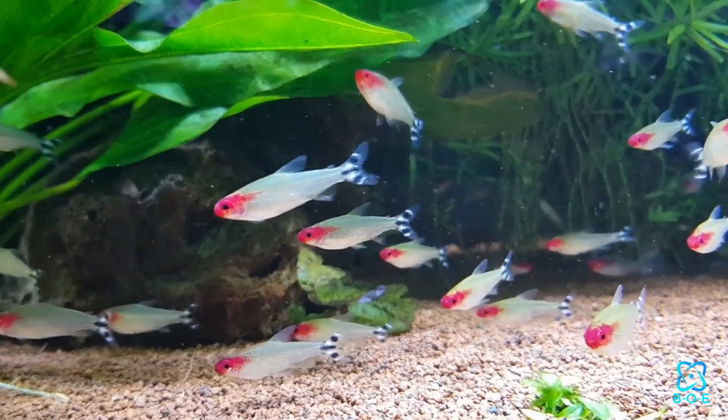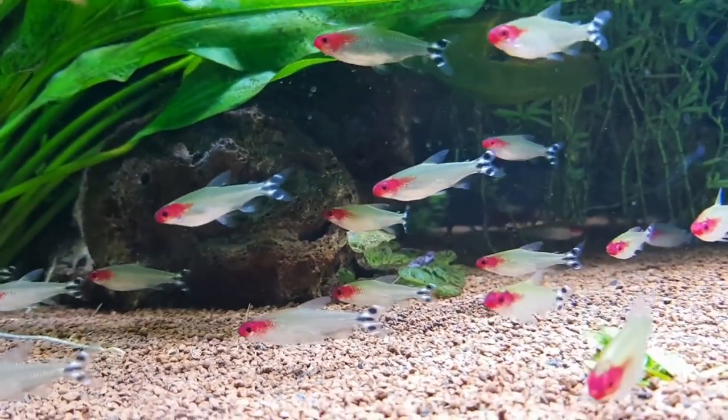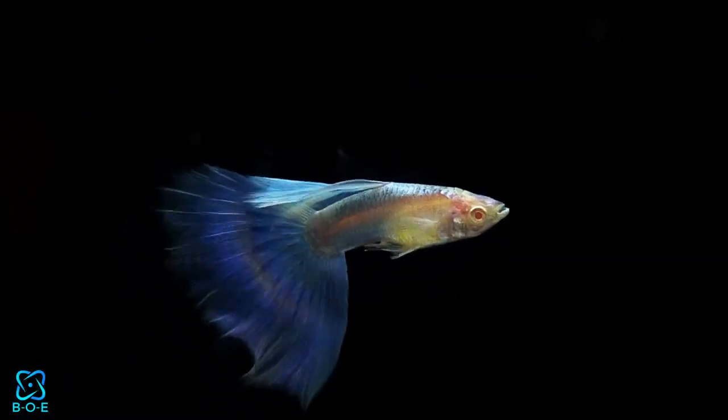Freshwater fish are diverse and adaptable, making them ideal for beginners and experienced hobbyists alike. From the playful clownfish to the graceful guppy, there's a freshwater fish for every preference and tank size. These fish are generally easier to care for and maintain compared to their saltwater counterparts.